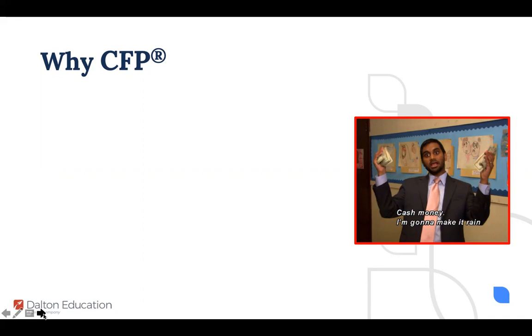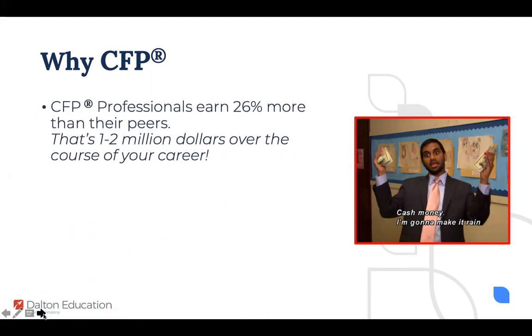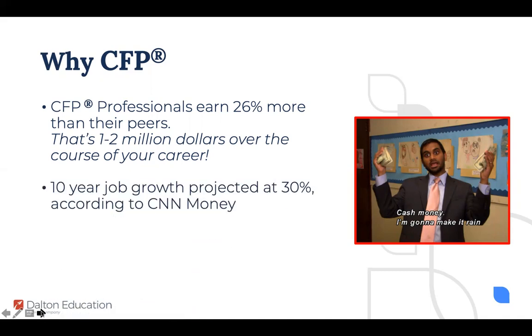If you're teaching undergraduate students, you might have students sitting in your classroom thinking, am I even going to sit for the CFP exam? I can call myself a financial planner without my CFP designation. We believe it's really important for students to see the value of having those three letters next to their name. CFP professionals earn 26% more than their non-CFP counterpart peers — that's about one to two million dollars over the course of their career. The industry is set to double in the next 10 years, and distinguishing yourself within the market is going to be very important. It also gives you that instant credibility you need when sitting across the table from a client.